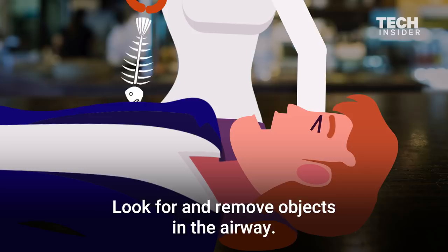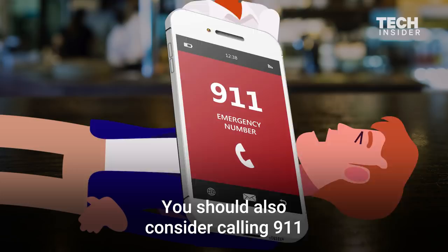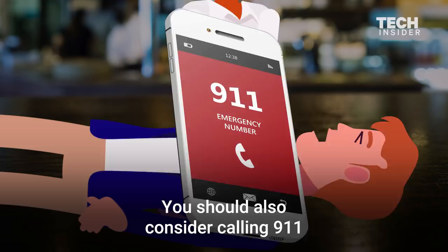You should also consider calling 911, and do so immediately if the person passes out from lack of oxygen. Time is of the essence — act fast and you may just save a life.